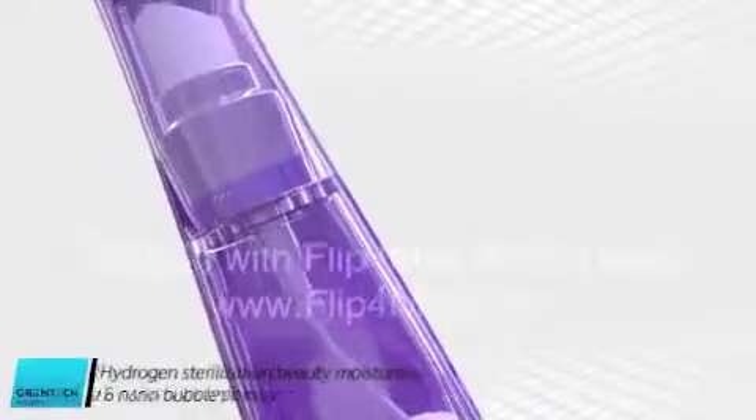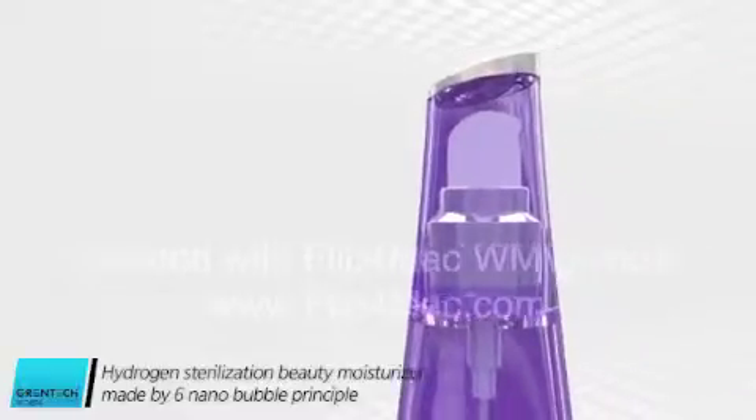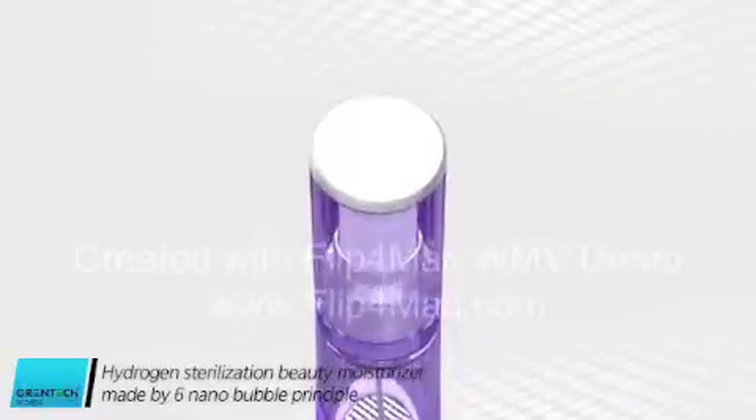Liquids supplied to the skin must always be clean and safe. Protect your precious skin with Hydrogen Sterilization Beauty Moisturizer made by the 6 Nano Bubble Principle.